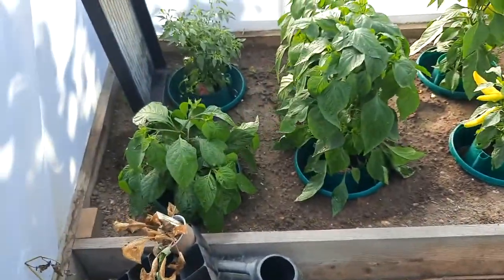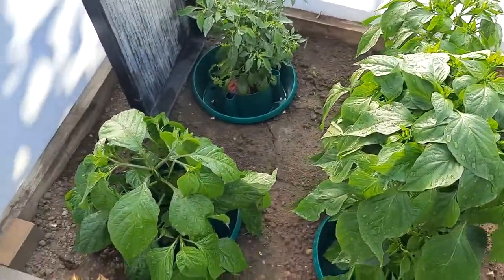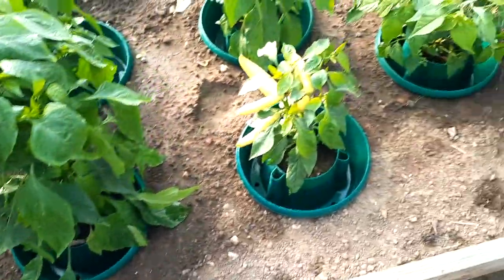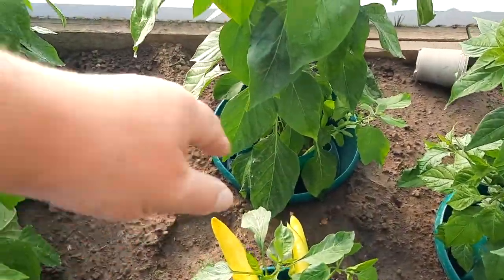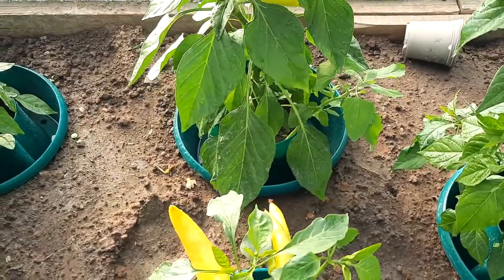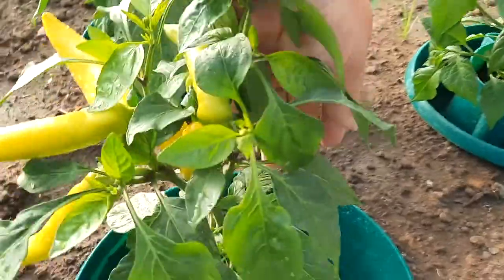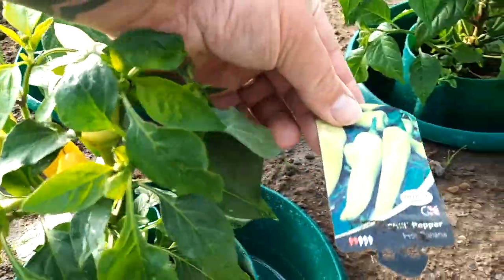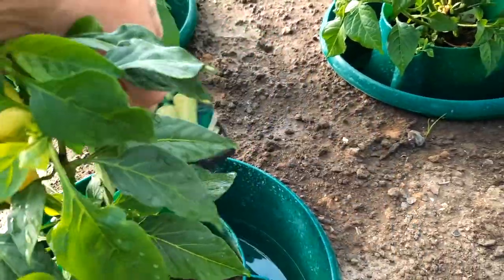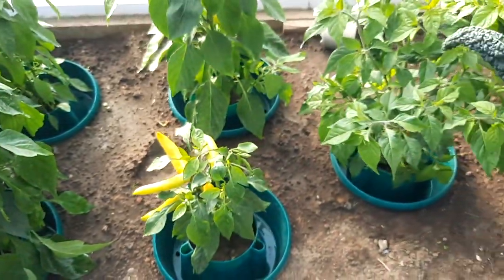These are even more chili peppers — yes, I know, chilies! I think that's a Hungarian hot wax — I'm going to start checking them, I've never grown that one before. That one is a hot banana, which is a mild one — more like a sweet pepper. I got that one without realizing it wasn't hot, but it'll still get used up.